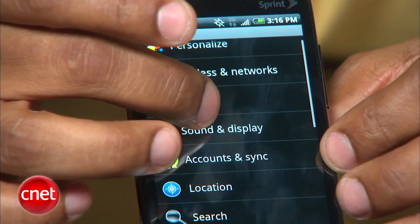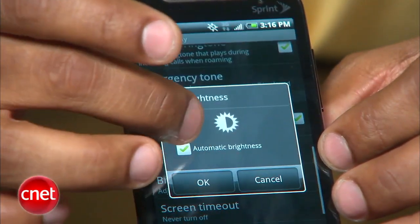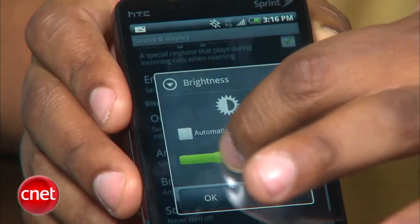Another way to save battery is to manually control screen brightness. Hit the menu button, go to settings, scroll down until you see sound and display, select it, scroll down to brightness, uncheck auto brightness, and manually adjust it.